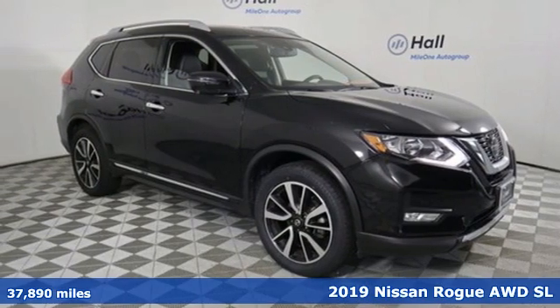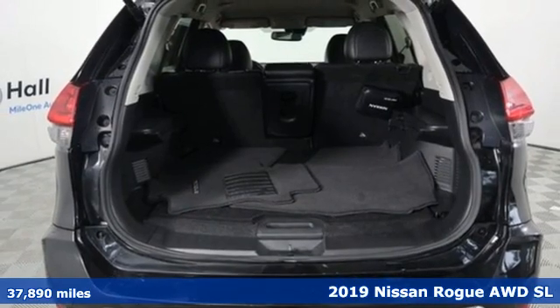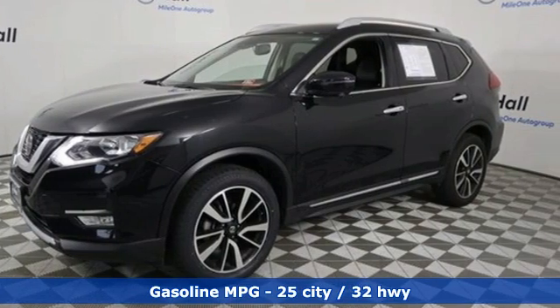It's a 2019 Nissan Rogue. Long, tall, or wide, there's plenty of cargo and passenger space inside this sharp-looking crossover. And it comes with all the amenities you need.